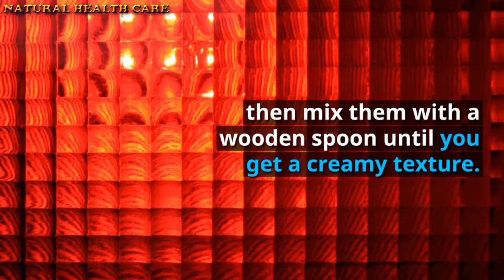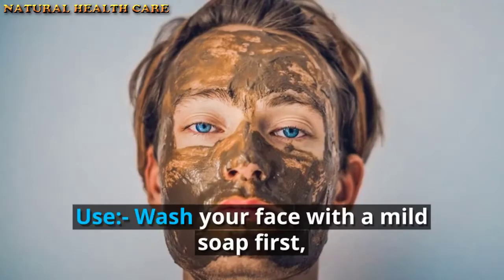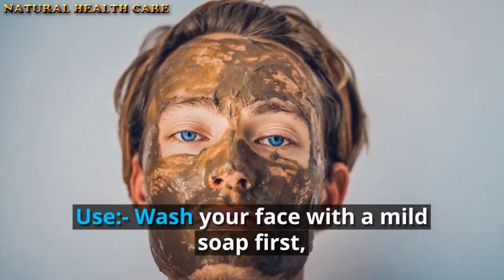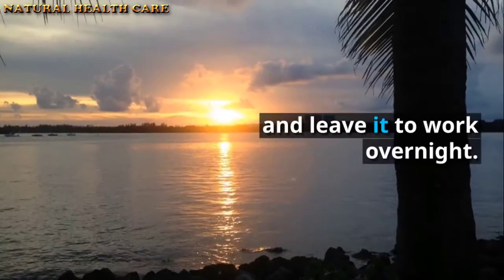Preparation: pour all ingredients in a glass bowl, then mix them with a wooden spoon until you get a creamy texture. Allow the paste to infuse for five minutes before using it.